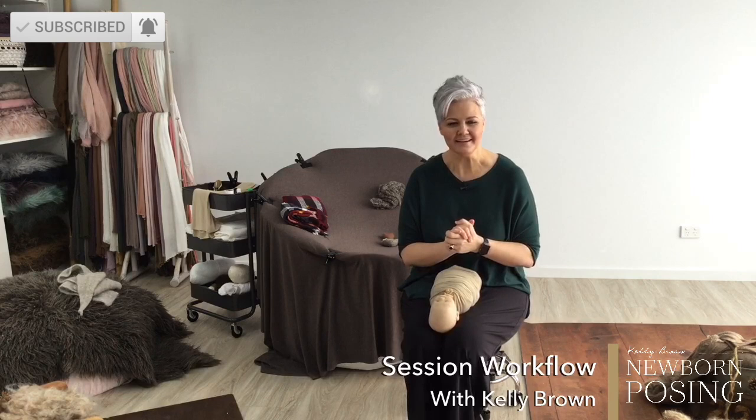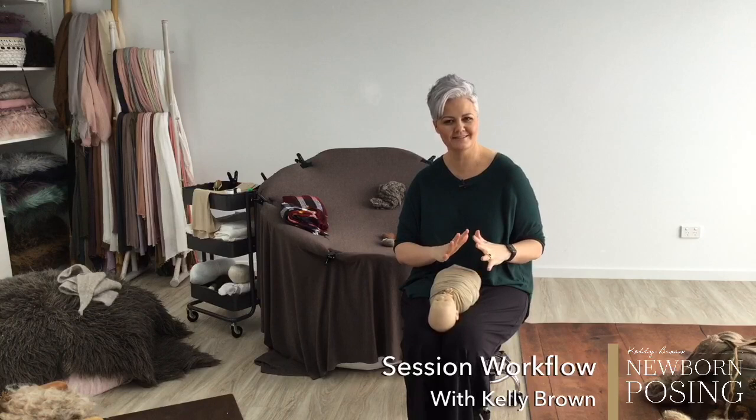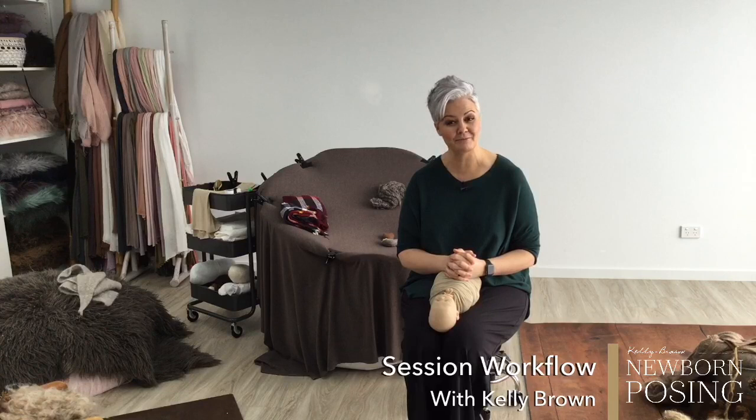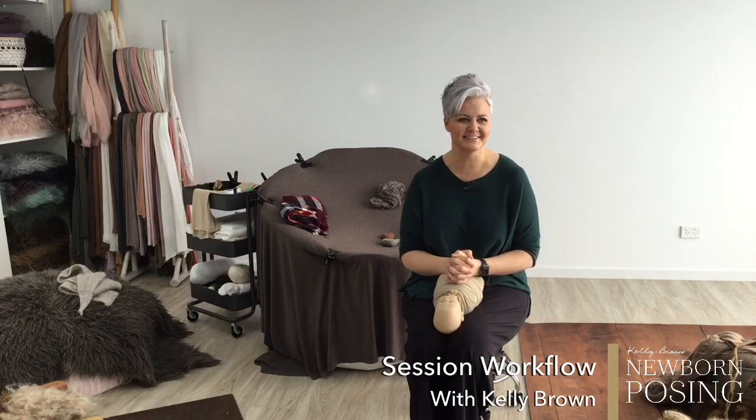Hi everyone, sorry we are a little bit late this morning. The light is changing drastically at the moment — we're working with natural light here in the studio today and we've got a few clouds in the sky here in Brisbane. If I get very bright and overexposed, I apologize. If I go very dark, I also apologize, but Garrett is on the other side of that screen and he is going to keep an eye on it.